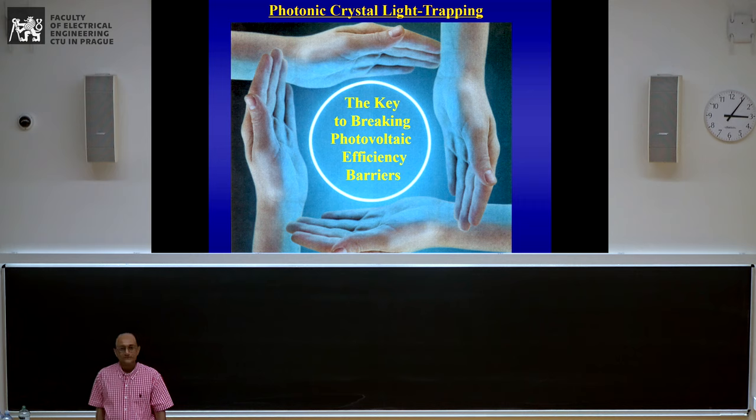Well, thank you, Vytislav, for the introduction. Dobry den, good afternoon. It's a great pleasure for me to visit Czech Technical University for the first time, as well as the Institute for Advanced Photovoltaics.